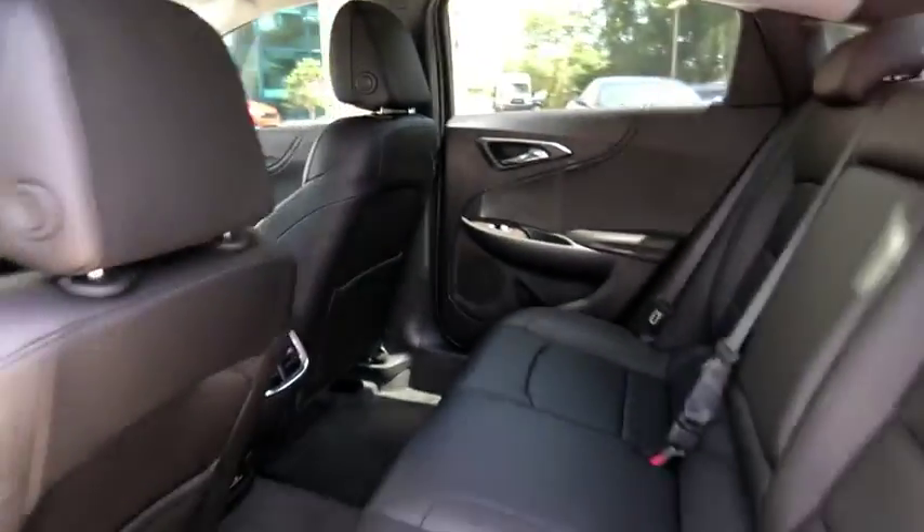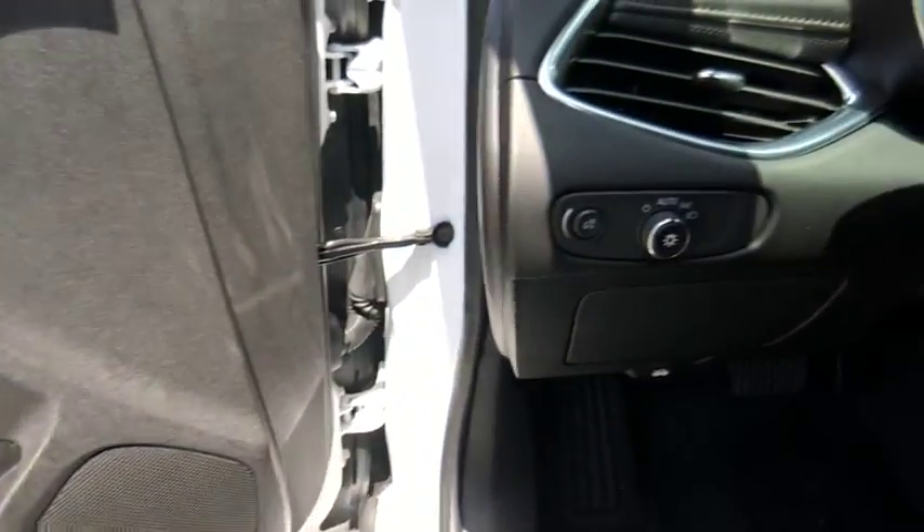Daytime running lights. This beauty will make even your house keys jealous. Drive it today.